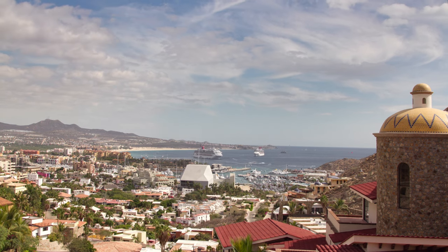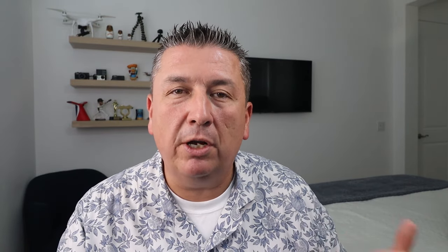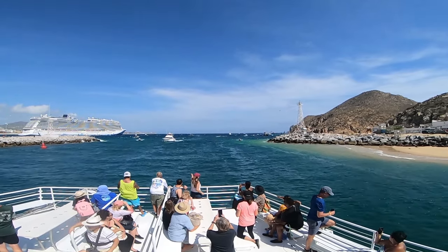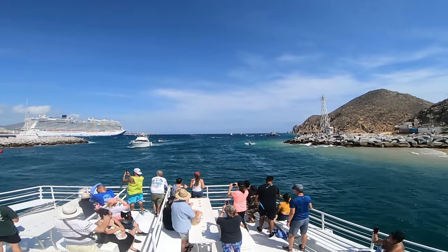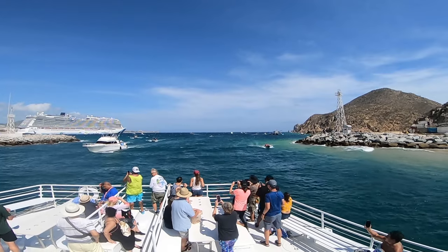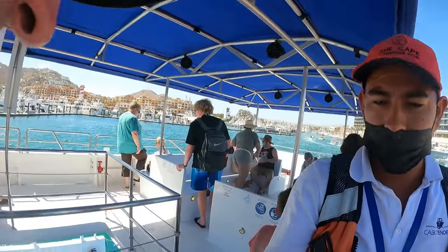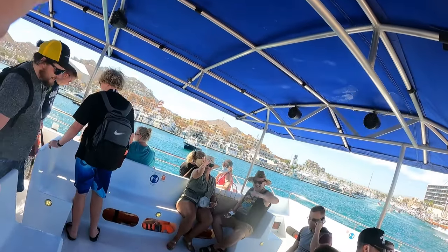If you haven't been to Cabo before, Cabo is a tender port, meaning they don't have a pier large enough for cruise ships. Cruise ships will anchor in the bay and use water shuttles, or tenders — they specifically call them Cabo tenders — to bring you from the ship into the marina. These Cabo tenders are rather large boats. If you're having mobility issues, you can typically just take a scooter or a wheelchair and roll right on.